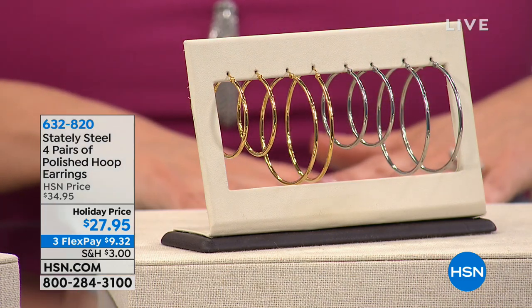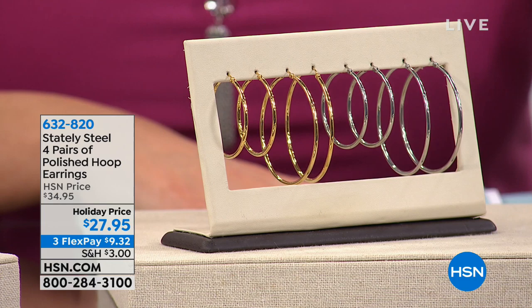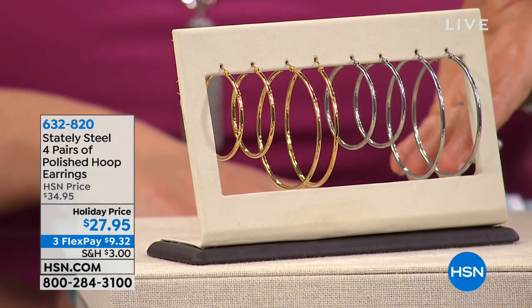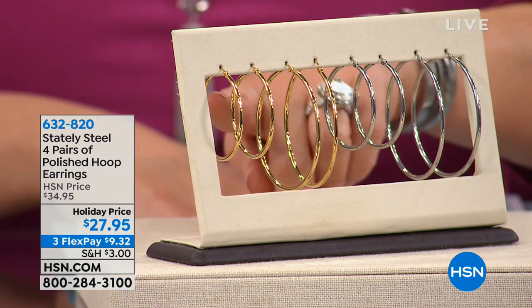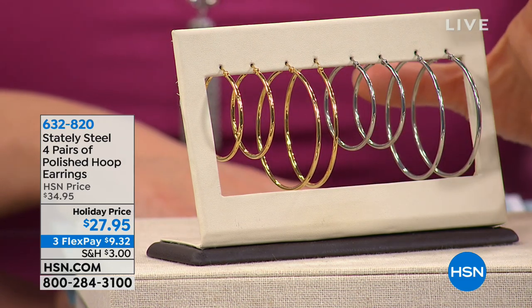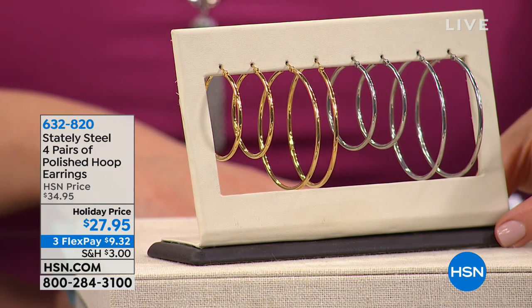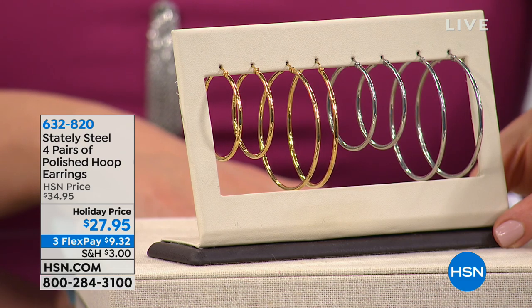Also featured this hour — you can start shopping right now — are these hoops. You're getting two colors and two different sizes in the metal: the look of sterling silver and the look of gold, in a large hoop and a medium hoop. Four pairs of hoops for $27.95 — that's about $7 a pair.